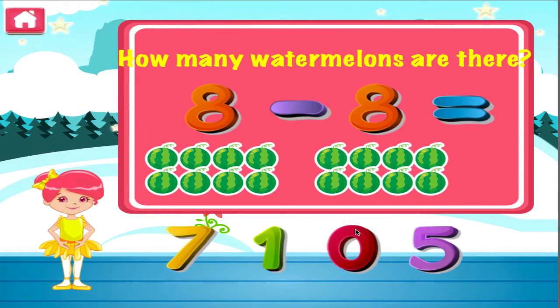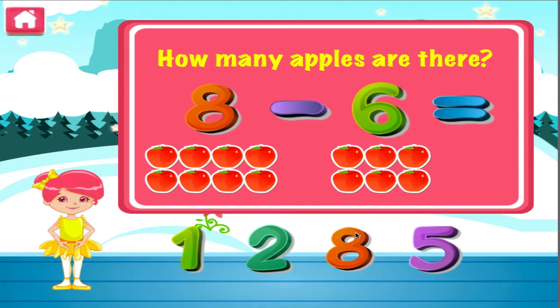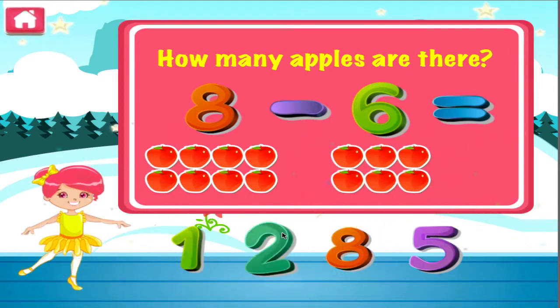How many watermelons are there? I can see you're getting better at this. How many apples are there? Hey, you're really good at this.